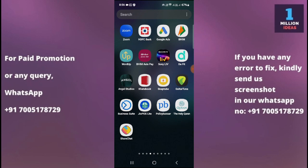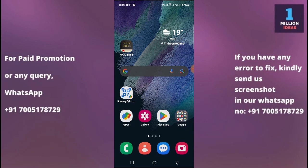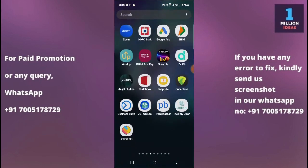Ensure that your device is connected to the internet, either through Wi-Fi or mobile data. You can try opening a web page or using another app that requires an internet connection to verify connectivity. Make sure that your internet connection is turned on.